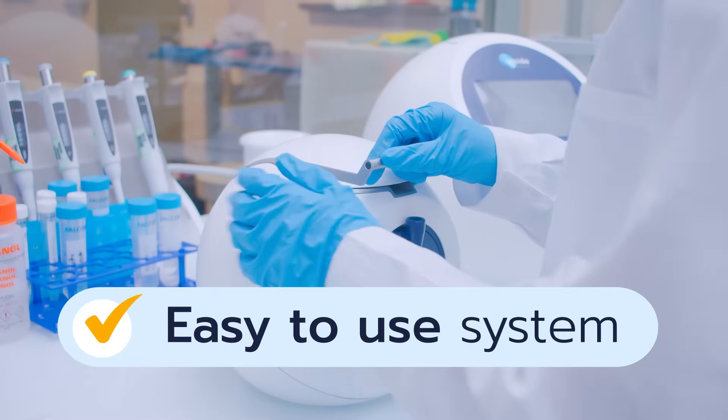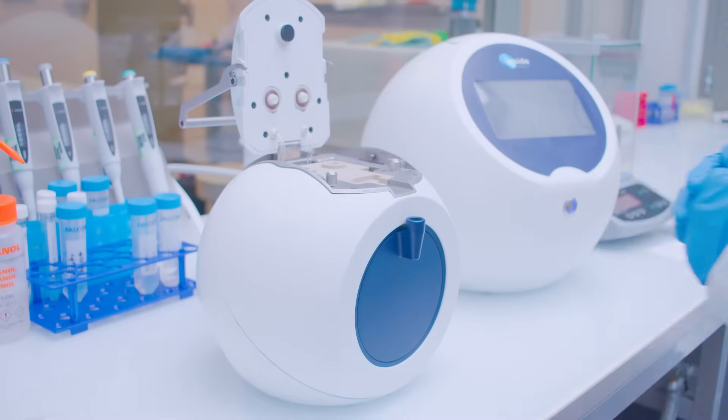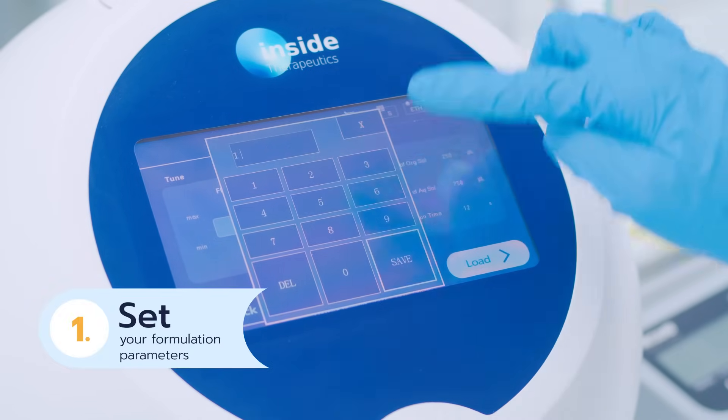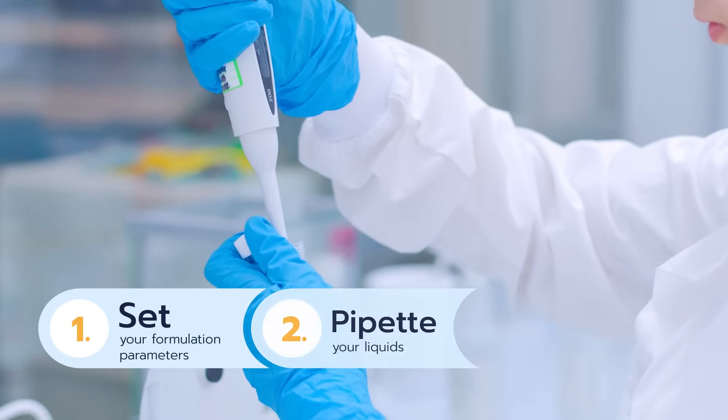Tamara is designed to be easy to use. In just three simple steps and in less than two minutes, Tamara formulates your nanoparticles. First, set your formulation parameters: flow rate ratio, total flow rate and target volume.